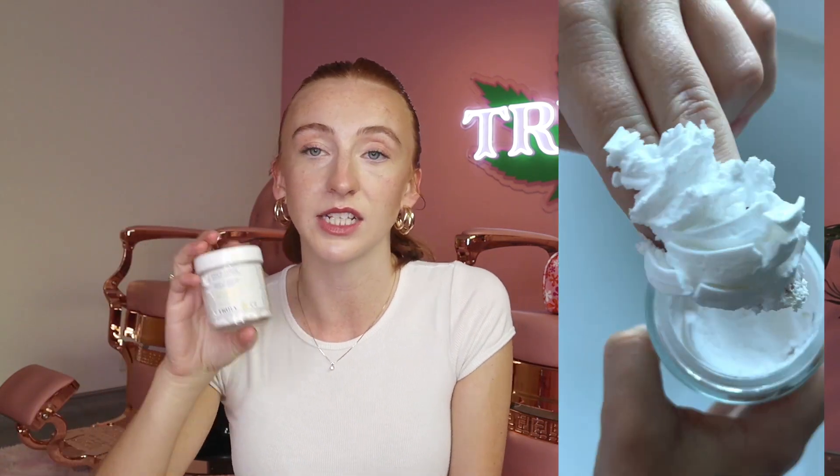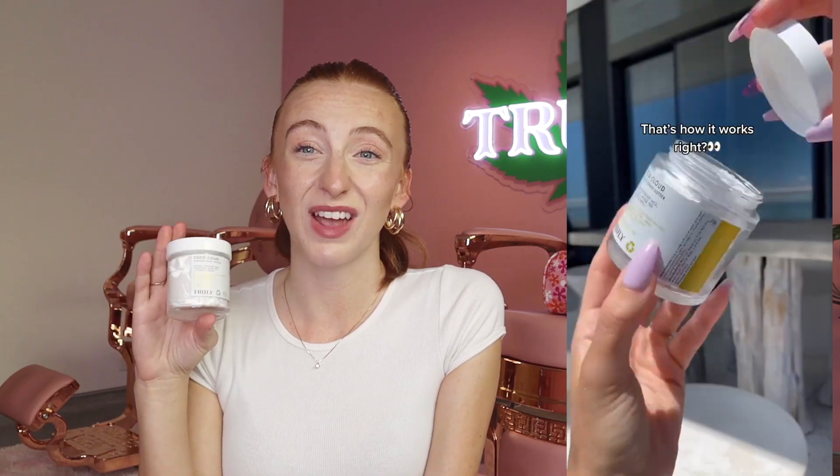The second tip I have for you guys is to use a shave butter, and the product I like to use for this is the Cocoa Cloud Whipped Shave Butter. This product is so soothing and will just help really moisturize your skin and keep it nice and soft and supple. This will prevent any ingrown hairs and help make sure your skin has a barrier so you're getting that really nice close shave without ingrown hairs.